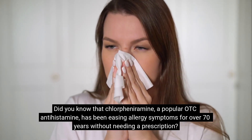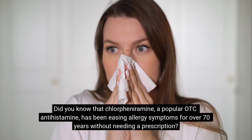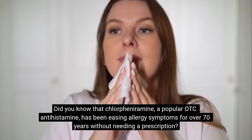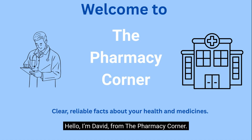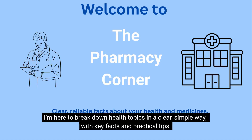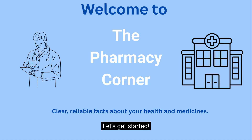Did you know that chlorpheniramine, a popular OTC antihistamine, has been easing allergy symptoms for over 70 years without needing a prescription? Hello, I'm David from the Pharmacy Corner. I'm here to break down health topics in a clear, simple way with key facts and practical tips. Let's get started.